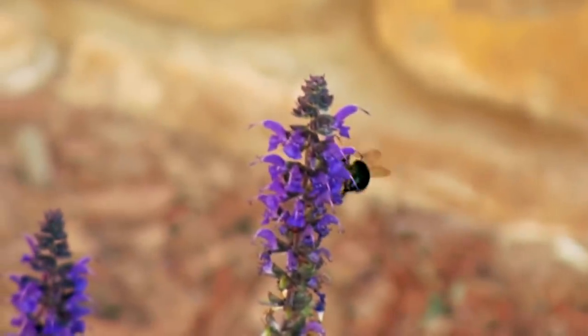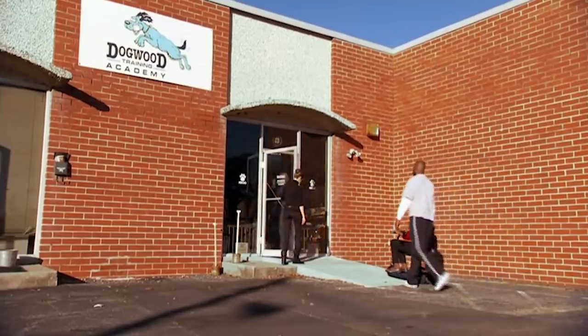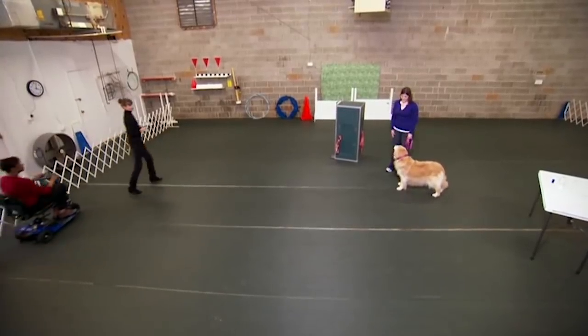Now that Florence sees what Fiona is capable of, Victoria takes the family to a training facility so that they can see how beneficial dogs can be for their owners.